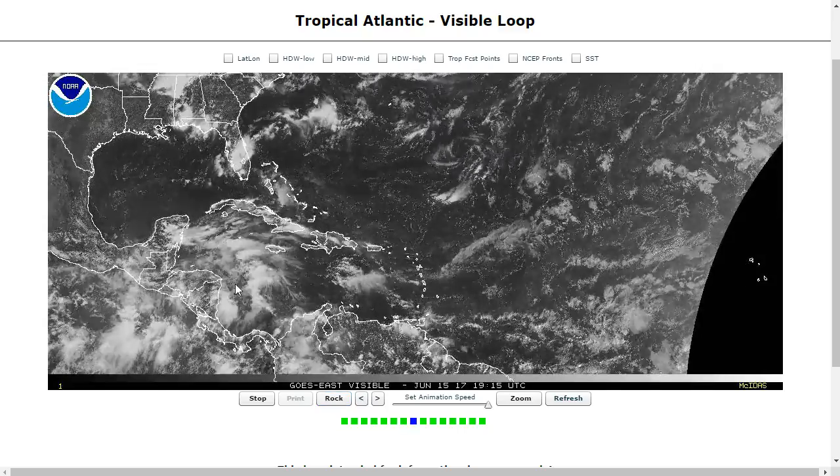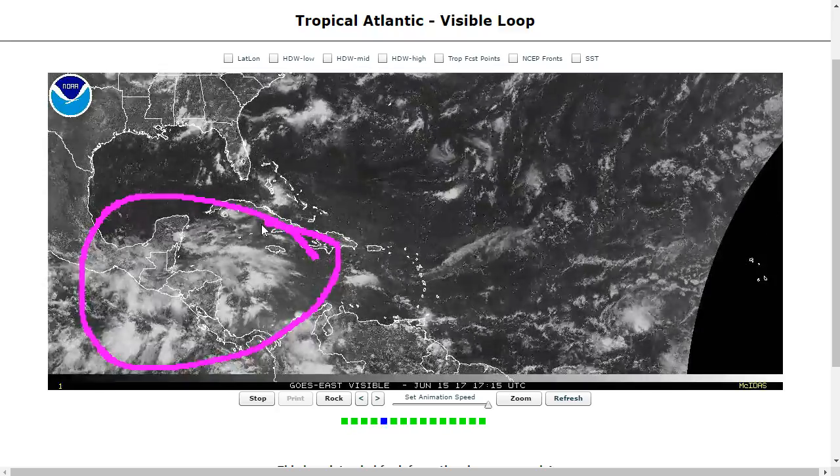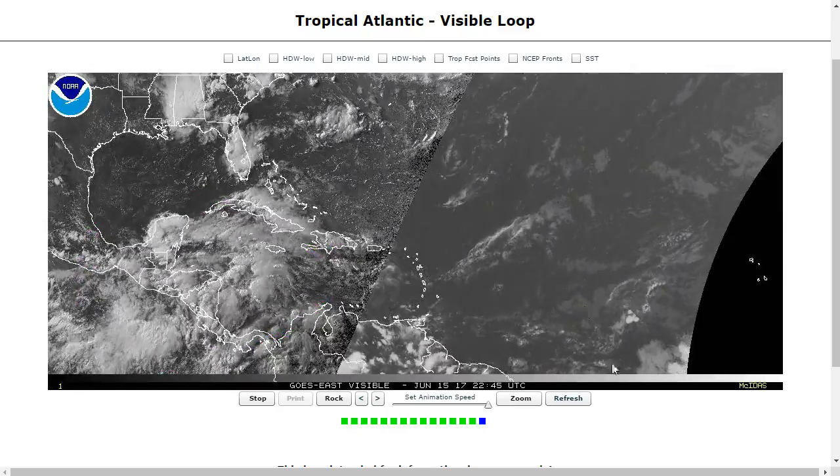We have our first area of disturbed weather in the tropics to watch this month in the Atlantic, manifest by this large area of thunderstorms you can see developing near Central America and the Western Caribbean. There's actually a second area being monitored by the NHC as well — this tropical wave on the edge of the satellite view, at a southerly latitude, which will be moving quickly toward the Trinidad-Tobago-Venezuela area within four to five days.